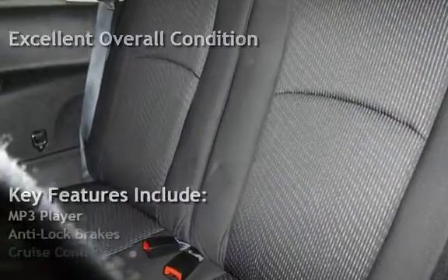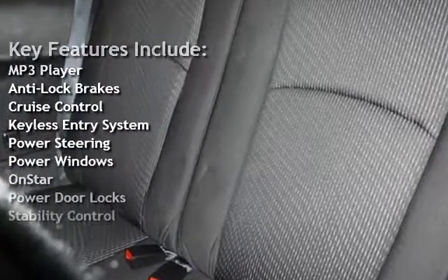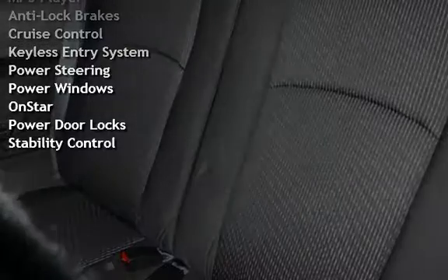Key features include MP3 player, anti-lock brakes, cruise control, keyless entry, power steering, power windows, OnStar, power door locks, and stability control.